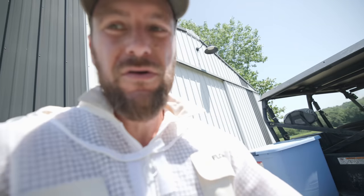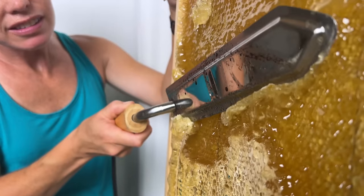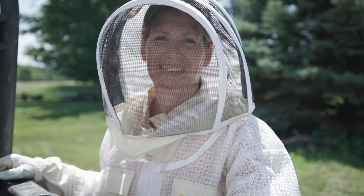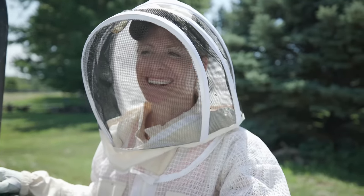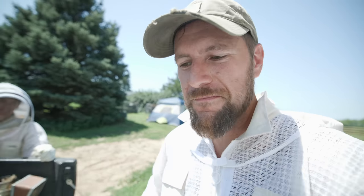It is a hot one — 93 degrees right now and heading towards 100 degrees today. But it is harvest time, the most exciting day of the year: the day we get our honey. Are you going to come help me? Are you excited? Are you scared? No, I just know it's going to be hot. So let's head out to the hives and go from there.